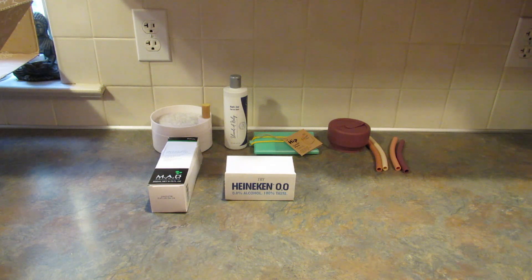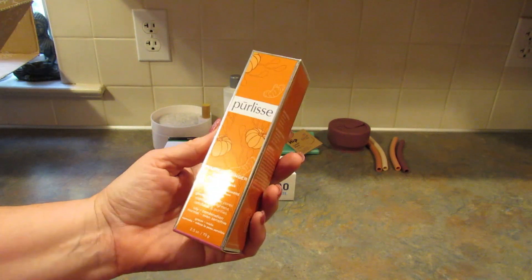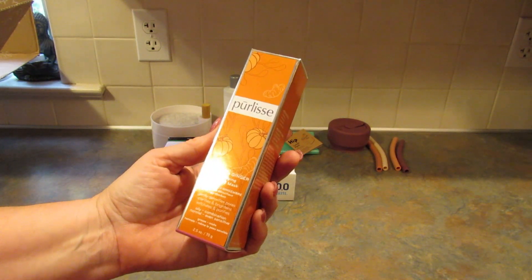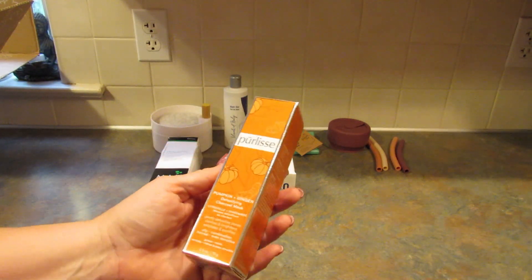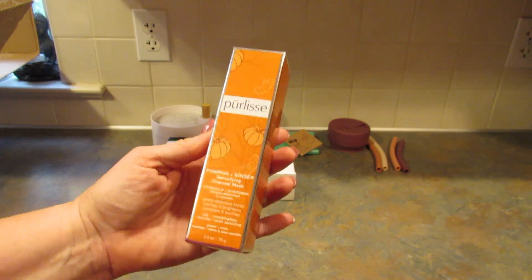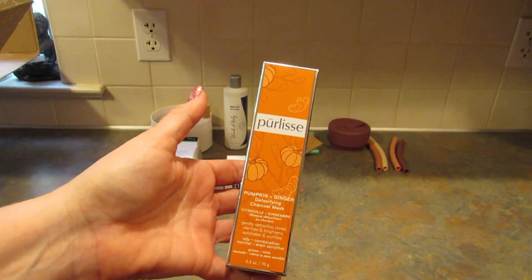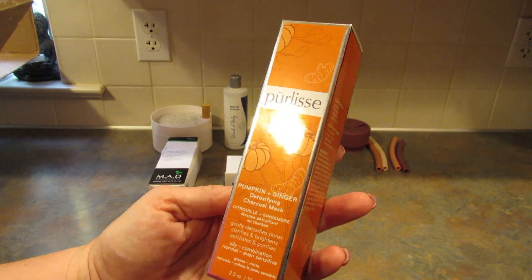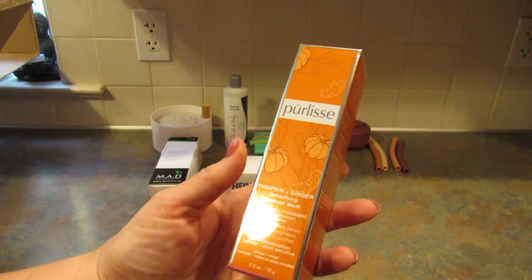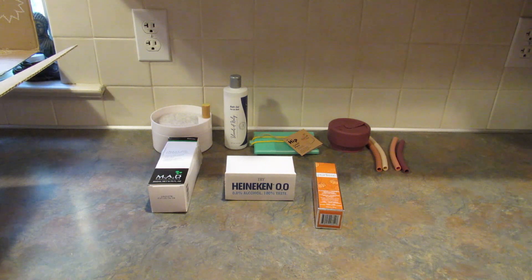I'm pretty excited about this one — it's the Pureless Pumpkin and Ginger Detoxifying Charcoal Mask. It is 2.5 ounces and has a retail value of $48. Would I ever just try something like this for $48 on my own? No, but when it's part of my FabFitFun box, yes I will — and if I really like it I might buy it. It is pumpkin season, so I'm really excited to try this.